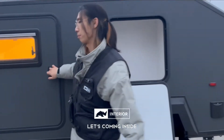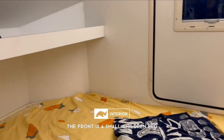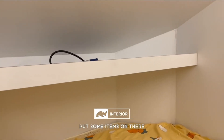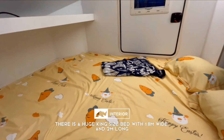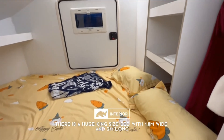Let's come inside. At the front is a small children's bed, which you can also use as a storage lock to put something on. This is a huge king-size bed as well — it is 1.8 meters in length and 2 meters wide.